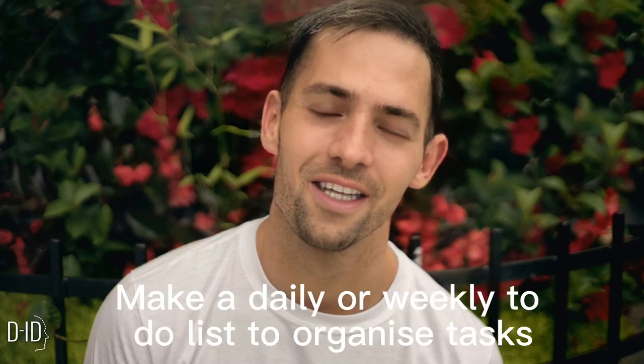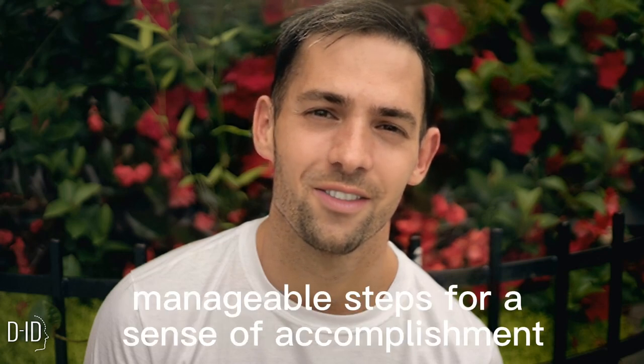Tip 2: Create a To-Do List. Make a daily or weekly to-do list to organize tasks. Break them into smaller, manageable steps for a sense of accomplishment.